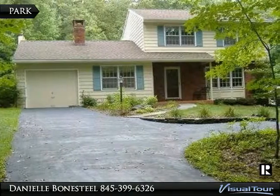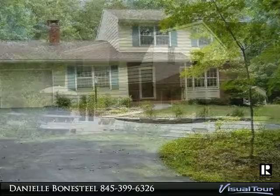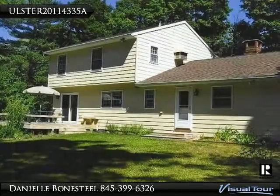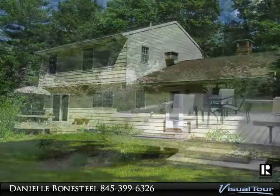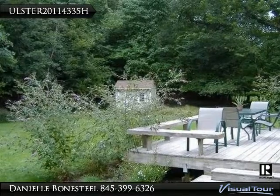A lovely colonial set back off the road in Woodstock features a traditional floor plan with a formal living room. Recently installed propane stove will heat the entire house. Hardwood floors throughout, formal dining room overlooking the private rock outcrop backyard.